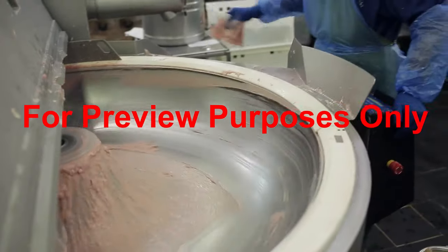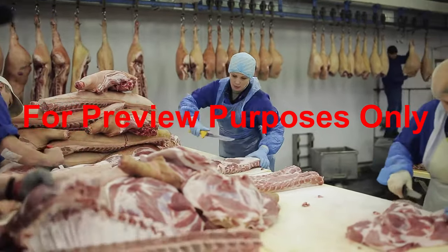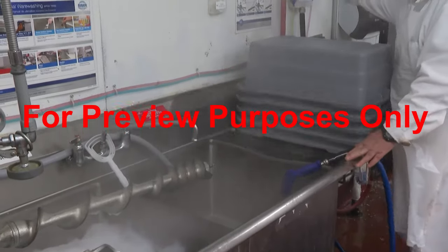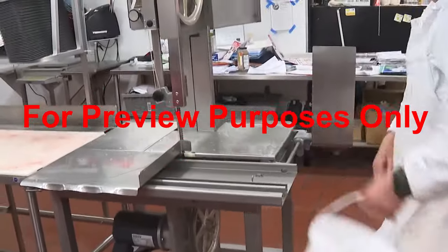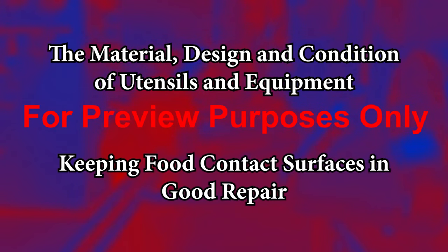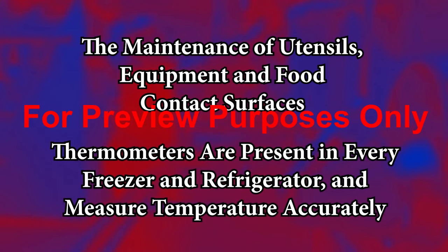You have to use a number of tools and utensils to help you when you're working with food. And if the ones you need aren't clean or in good condition, there's the possibility that you might contaminate the food you're working with. That's why the FDA's current Good Manufacturing Practices Regulation requires facilities to create their own site-specific GMPs that describe what you can do to keep all of the equipment and utensils that you use clean, sanitized, and in good working order. To meet the criteria set by the FDA, these GMPs must address the material, design, and condition of the utensils and equipment that you use, keeping food contact surfaces in good repair, the maintenance of utensils, equipment, and food contact surfaces, ensuring that thermometers are present in every freezer and refrigerator and that they measure temperature accurately, and any other equipment issues that might affect food safety in your facility.